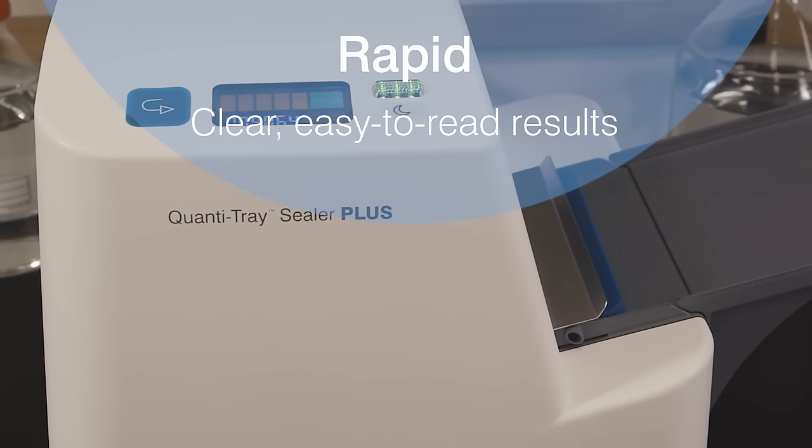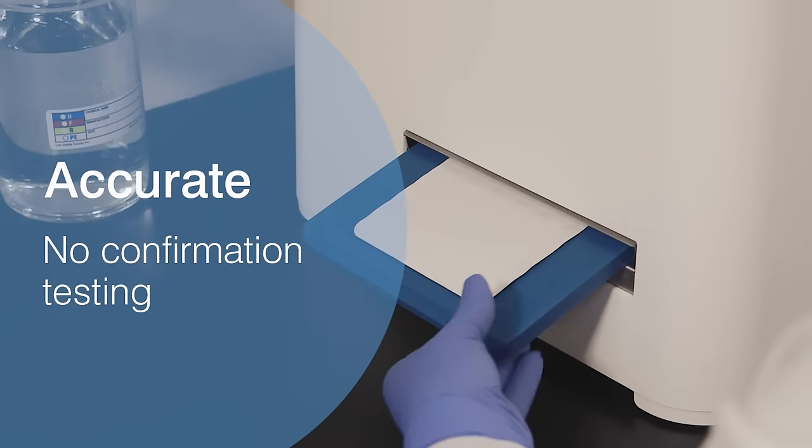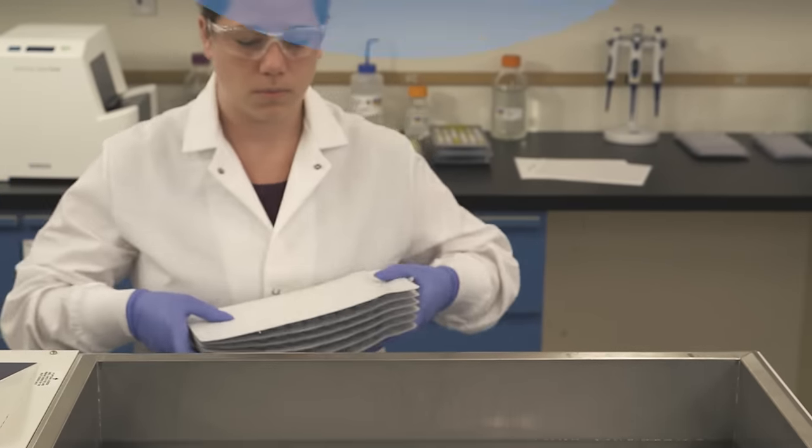The results are easy to read and less subjective than traditional testing methods. The accuracy of the Quantitray system reduces the potential for false positives and negatives, and their associated costs.